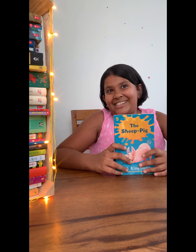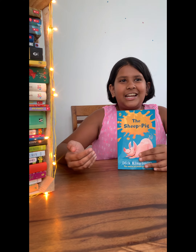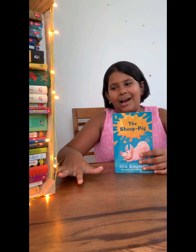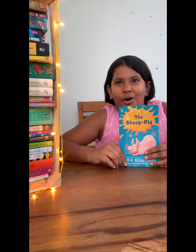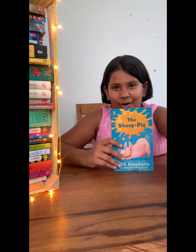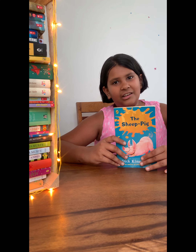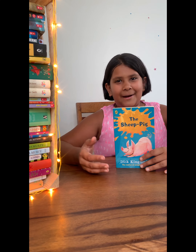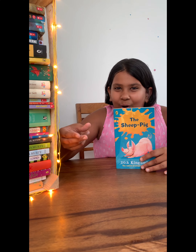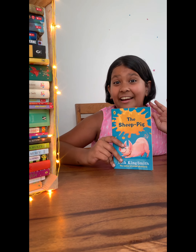In this book, which is almost nothing like what it sounds — it sounds like a sheep-pig — it was not what I thought it would be. You know how sheep dogs are there? Well, this pig, who has been orphaned and adopted by a dog's mother, wants to be a sheep dog — a sheep-pig — but he's actually really good at it.